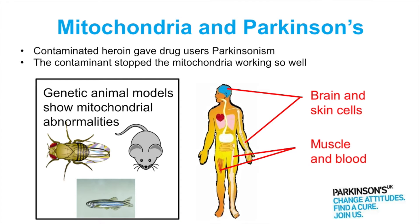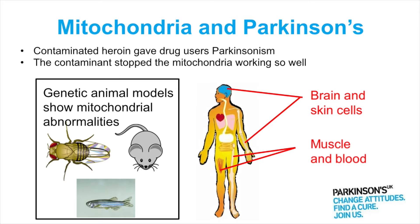And since then people have also looked in a whole different group of animal models, so they've manipulated the genes that were involved in Parkinson's, and all those animal models — whether they be the fly, the mouse or the rat or the zebrafish — most of them have shown problems with the mitochondria. So really there's a huge evidence built up that mitochondria are not working properly in Parkinson's, and I'm just going to go through some of that in more detail now.